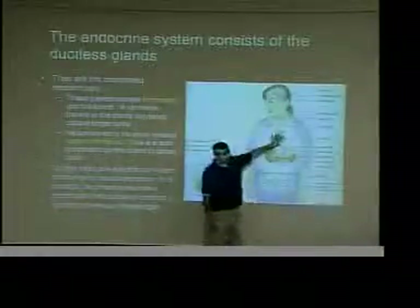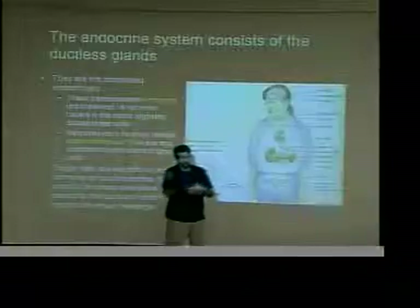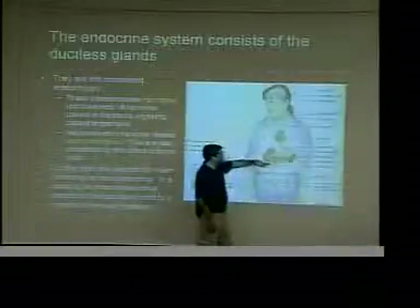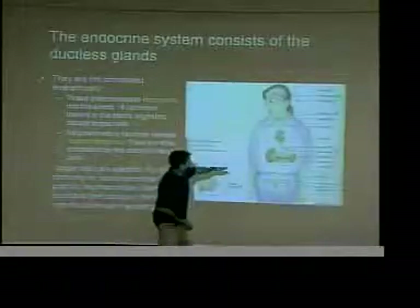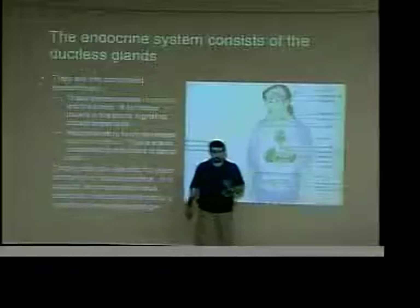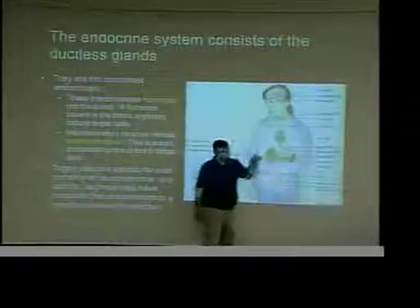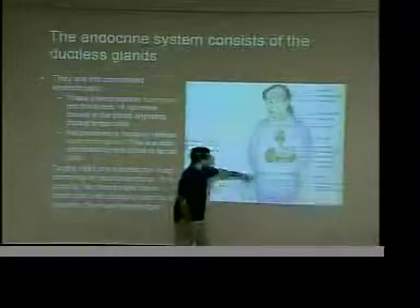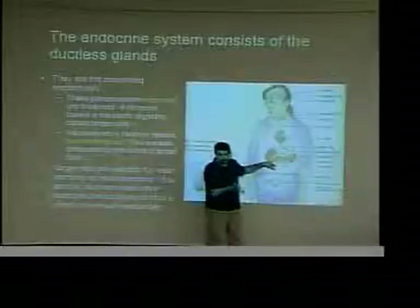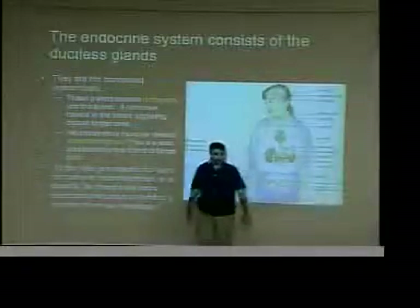The heart actually has some cells that are endocrine in nature — certain cardiac cells can secrete products into the bloodstream to communicate with the rest of the body. The stomach can do it too — we talked about gastrin and other hormones during digestion. The adrenal glands sit on top of the kidneys; when you think of adrenal glands you think of adrenaline — epinephrine, norepinephrine, the fight-or-flight stress response. The pancreas has insulin and glucagon; the kidneys have the renin-angiotensin-aldosterone mechanism. There's obviously hormone activity in the sexual region as well.